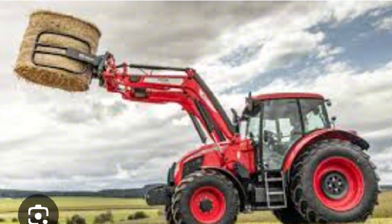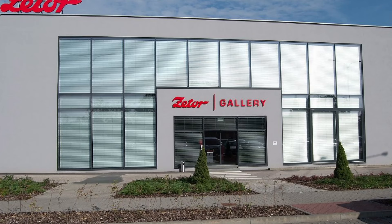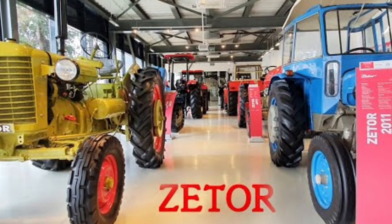On the 13th of June 2013 saw the ceremonial opening of the Zetor museum, called the Zetor Gallery. The museum displays tractors from the legendary Z-25 up to the most current Crystal models, as well as the prototype of the forthcoming Zetor by Pininfarina. Part of the museum is also a fan shop.